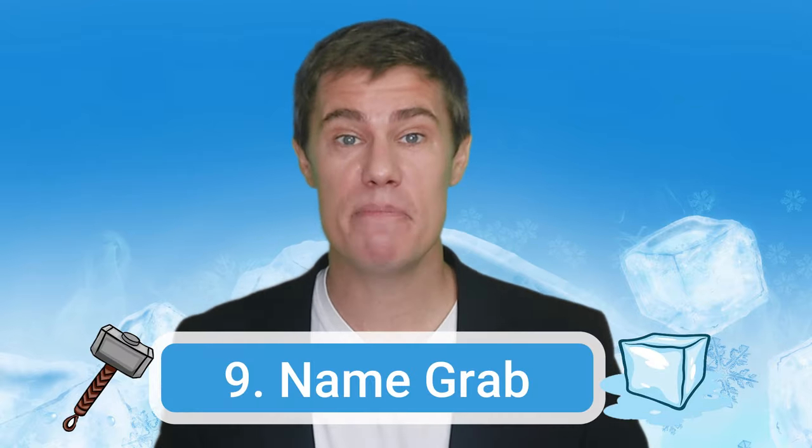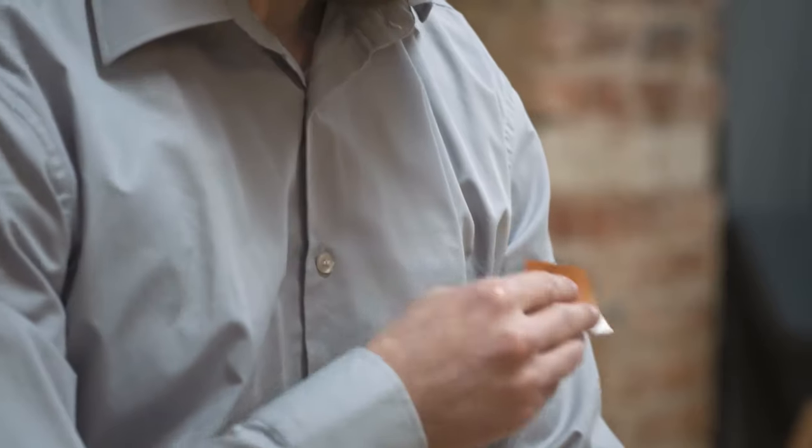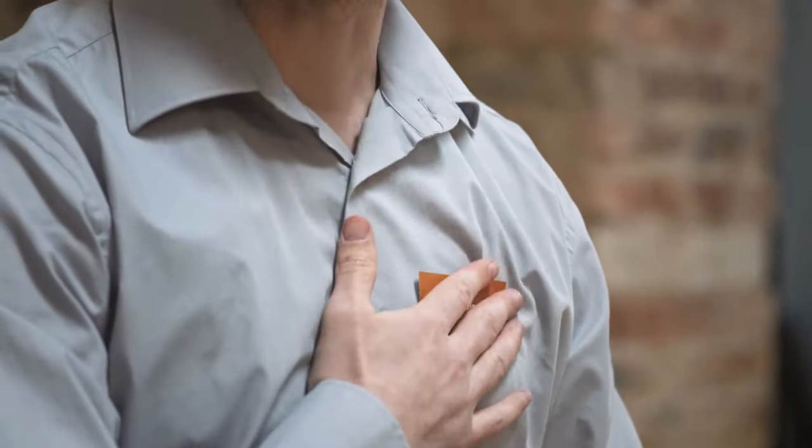Number nine: name grab. Get all your students to stand in an open area and ask them to write their names on post-it notes — maybe two or three each. Take all the post-it notes and attach them randomly to other students' backs. When you say go, students walk around and try to find their own name. Remember to tell them no running or pushing. When they find a note with their name on it, they take it and place it on their chest to show they are done.